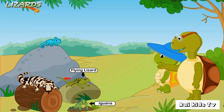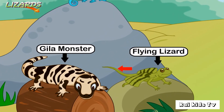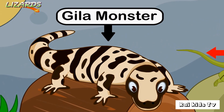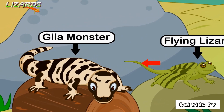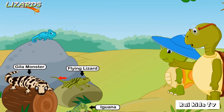That big lizard you see at the back is the gila monster. It is known to be one of the most poisonous lizards. It can kill its victim by chewing poison into them. It feeds on birds and reptile eggs. The gila monster can easily detect its prey by its smell.